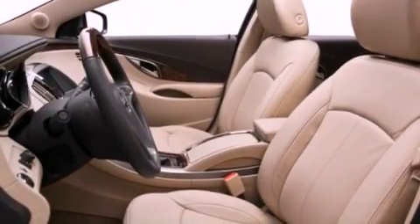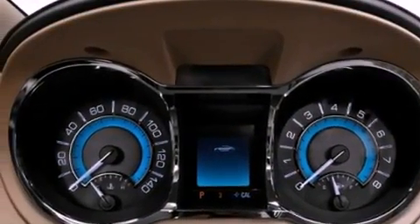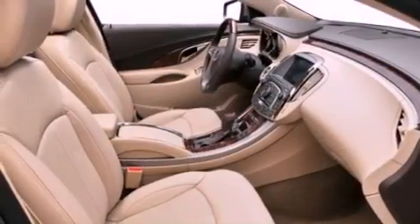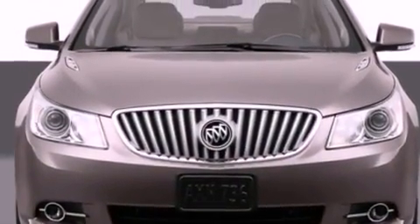Its top features include memory settings for the driver's seat positions, so you can recall your favorite position with the push of one button, a sunroof, a navigation system, a premium sound system, leather seats, an active suspension system, aluminum wheels, a low-tire pressure indicator, a cool passenger seat, and an anti-theft protection system.